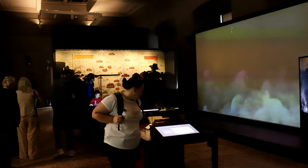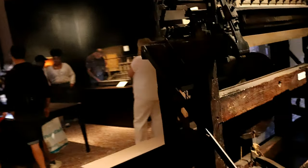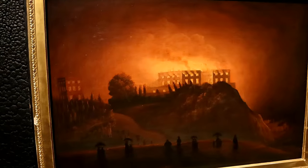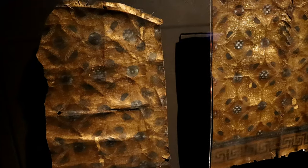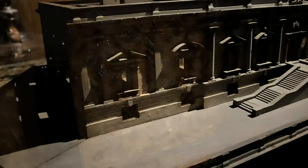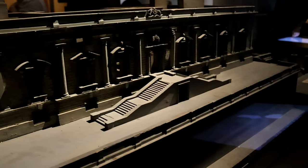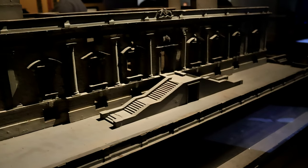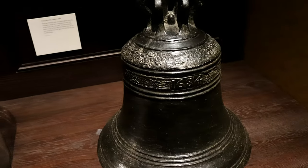There are many things on display here and the area can get quite busy, but it is intriguing to look upon the objects that witnessed the events of their time. The gallery has a connection to the royalist cause during the Civil War and it is easy to lose time here.